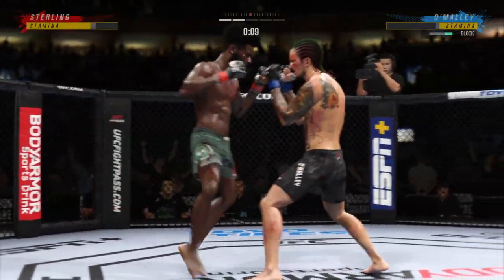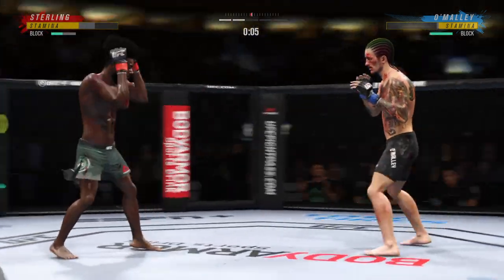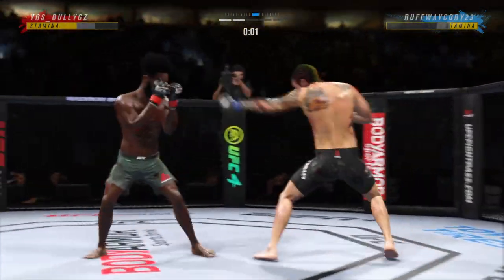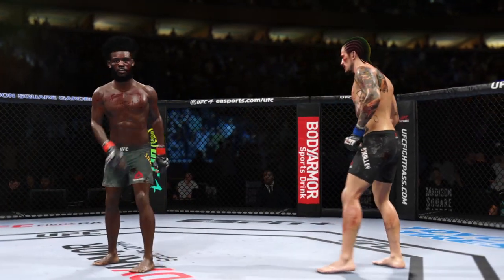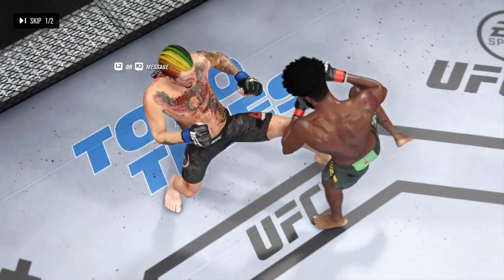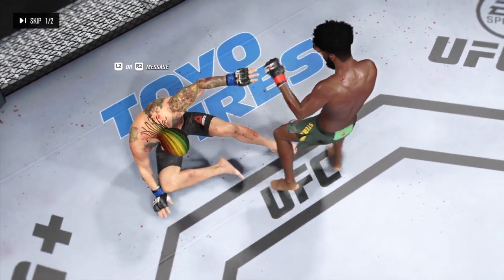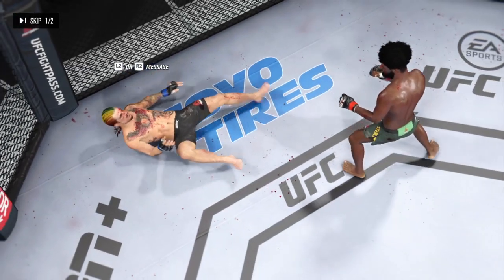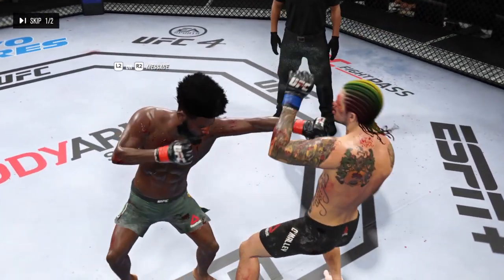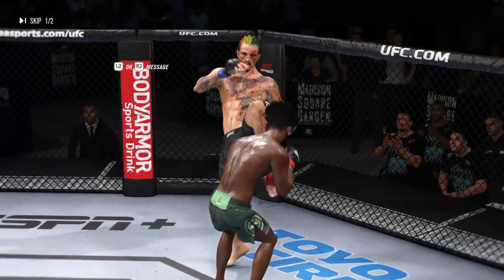Ten seconds remain in round two. There's the horn signifying the end of the round. We had a knockdown there, but not a knockout. That big punch landed and sat him down. If he gets hit with another one of those, it might be good night, Irene.